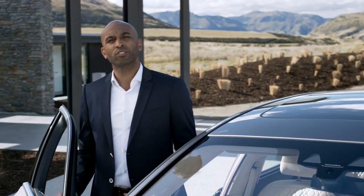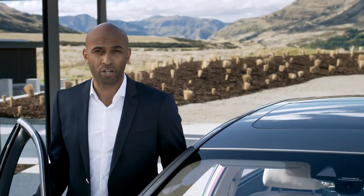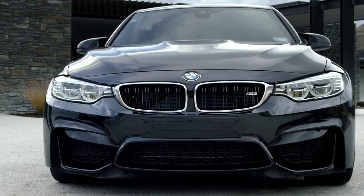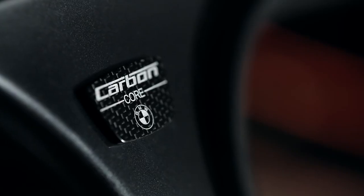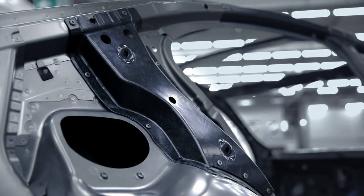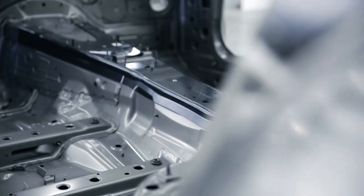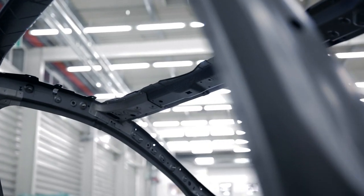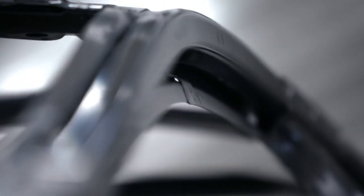BMW was the first one to put carbon fiber into a production car — just think of BMW i or BMW M. Now carbon fiber comes to the all-new BMW 7 Series. Selected sections of the body structure have been fitted with carbon fiber parts. As part of the efficient lightweight strategy, they contribute to an overall weight reduction of up to 130 kilograms over the predecessor, and they make the structure extremely rigid. As a result, the effortless feeling of driving is unmatched in this segment.